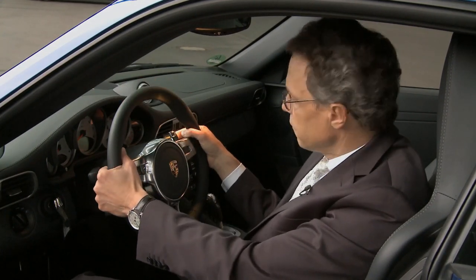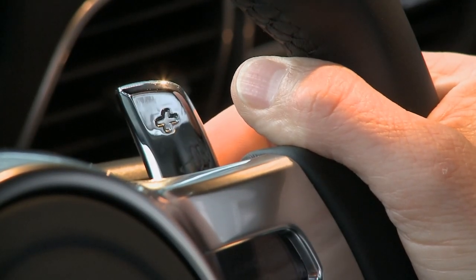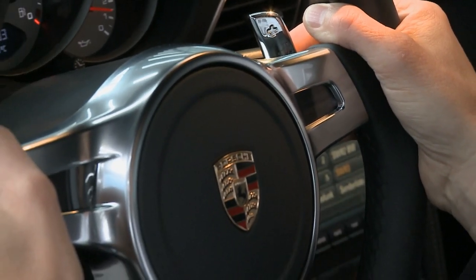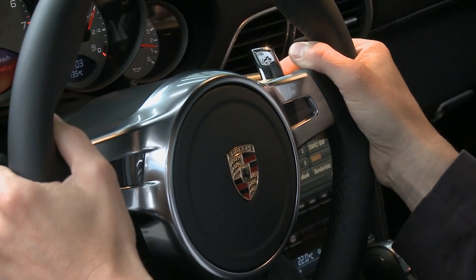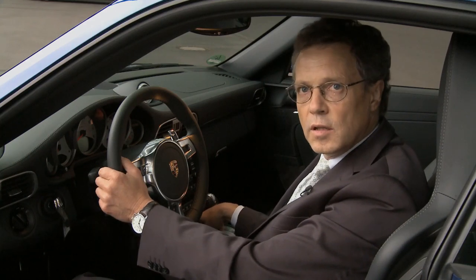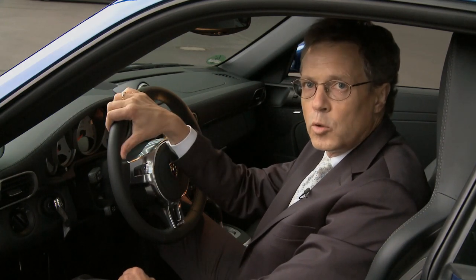The double clutch system can now be operated with paddle shifters directly at the steering wheel — on the right side to shift up, on the left side to shift down. Together with our different programs, when you press the Sport or Sport Plus button, we are able to deliver shifting times that are either very comfortable or close to racing applications from our motorsports department.